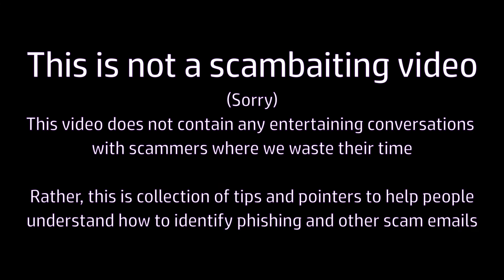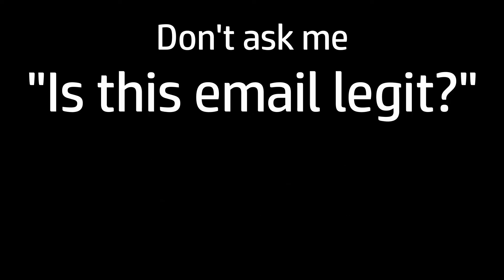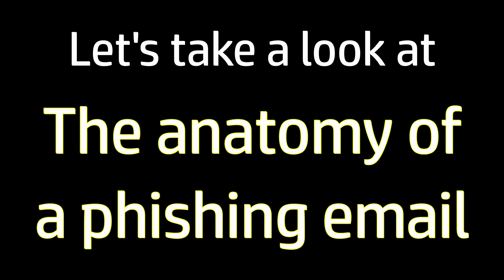Today we're going to look at phishing emails. These are not interactive scams — they're typically just emails that come from an unattended or fake mailbox with the intention of getting you to open an attachment or click on a link. I work in IT and scarcely a week goes by without somebody asking me, is this email legit? And usually the answer is no. So today I'm making a video to show you how I answer that question, and hopefully so some of my customers can learn to do this for themselves. Let's take a look at the anatomy of a phishing email.